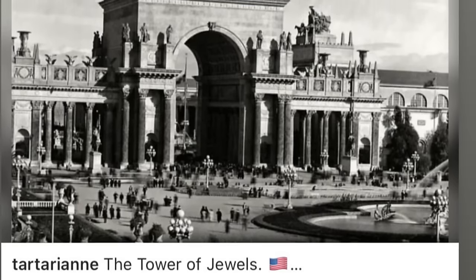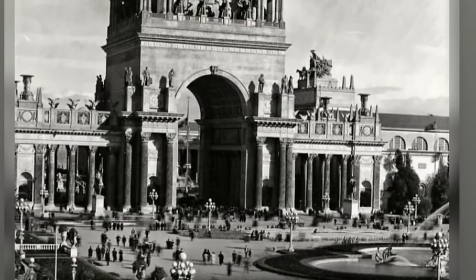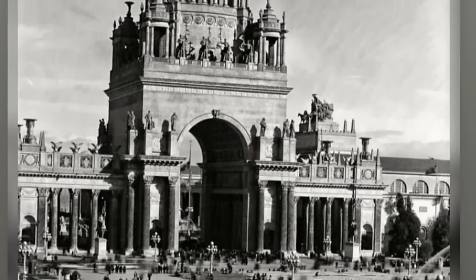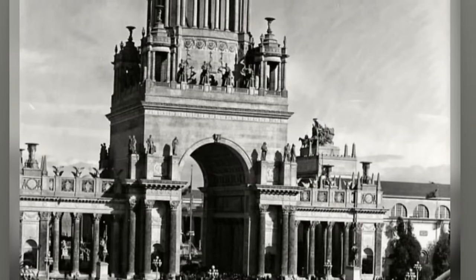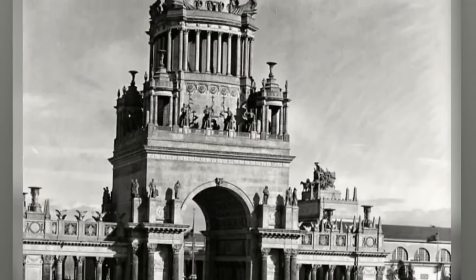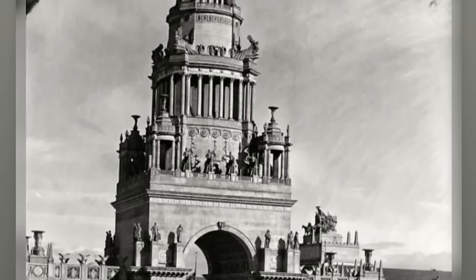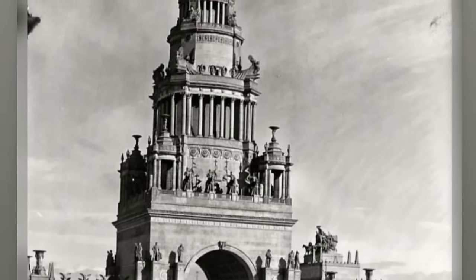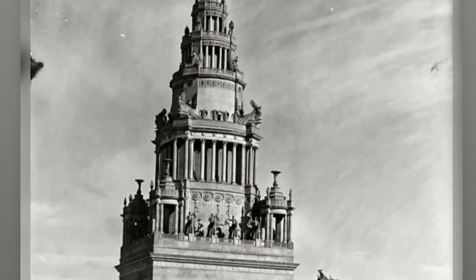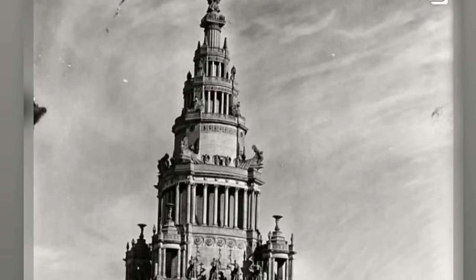The Tower of Jewels. This is in America, people. What is going on here? This is pre-tools. Look at how small the people are compared to the building. That doesn't look like anything we build today. If somebody built that today in America, or anywhere, I think people would be incredibly impressed. We don't build like this at all. We haven't built like this for hundreds of years. Look at the pillars up at the top — no cranes, remember. How are they getting up there? They can't carry that stuff up there.